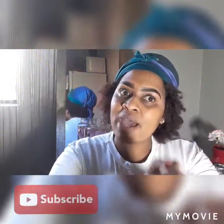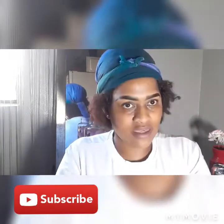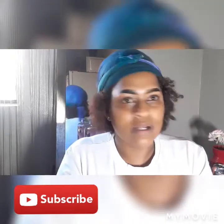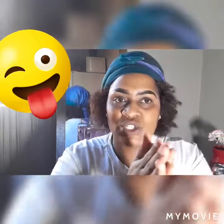Before we get into the video, guys, make sure you subscribe so you don't miss out on any of my videos. There is a subscribe button, and subscribing is free - there are no charges. There's also a bell next to it that will notify you every time I upload a video.